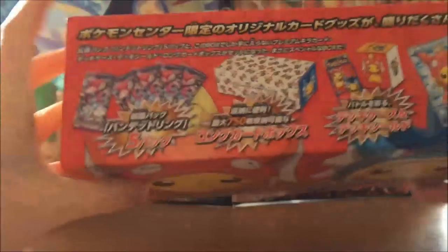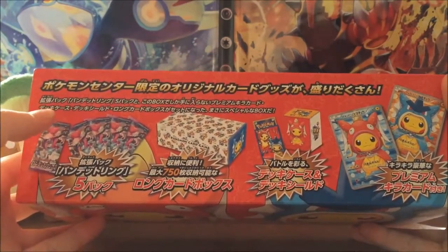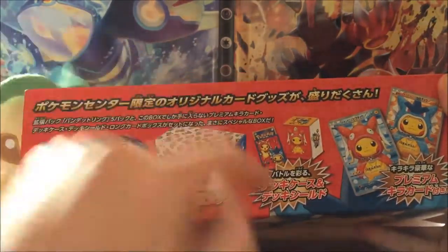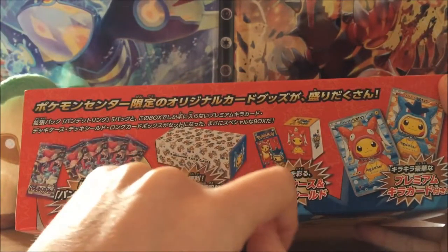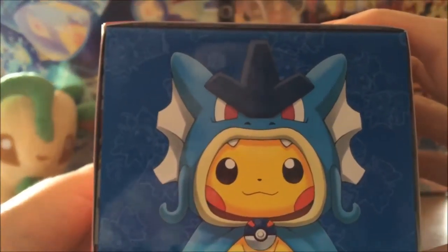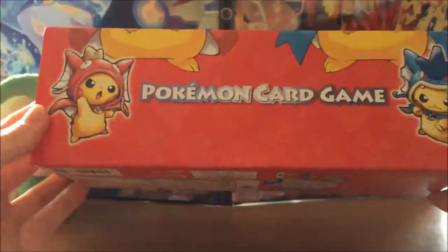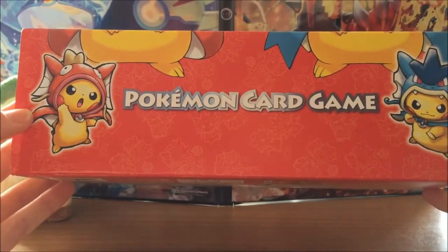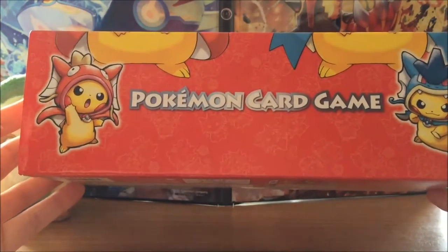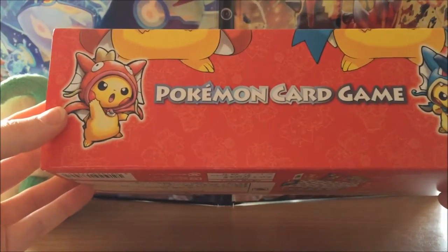Come around to this side and it shows you what you get: the six packs of Bandit Ring, the little storage box, the sleeves, and the two promo cards. On the other side we have Pikachu dressed up as Gyarados, and on this side it says Pokémon Card Game and he looks like he's about to do some karate or something — evil cute Pikachu!